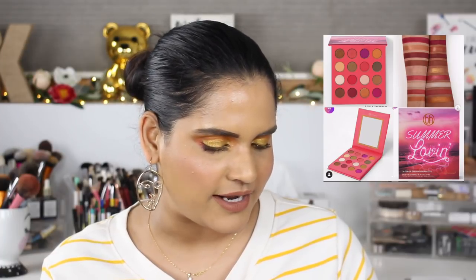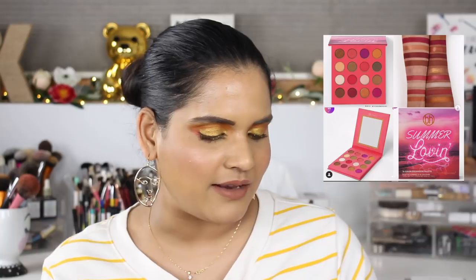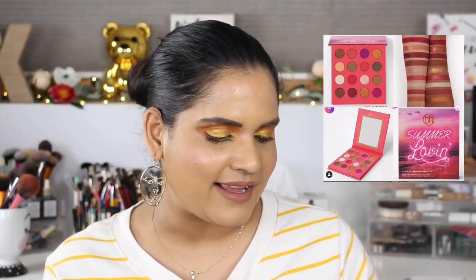BH Cosmetics launched a Summer Loving palette — 16 shades including lush corals, bronzy neutrals, and rich plum hues in matte and shimmer finishes, for $12. That's a really awesome price tag and I heard a lot of people talking about it. I'm personally up to my eyeballs in BH Cosmetics palettes, so I'm passing on that.